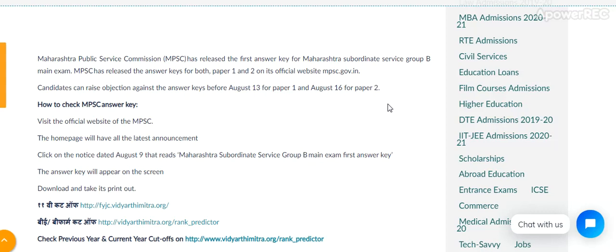How to check the MPSC answer key: visit the official website mpsc.gov.in. The homepage will have all the latest announcements. Click the notice dated 9th August that reads Maharashtra subordinate service group B main exam final answer key. The answer key will appear on the screen — download and take a printout.